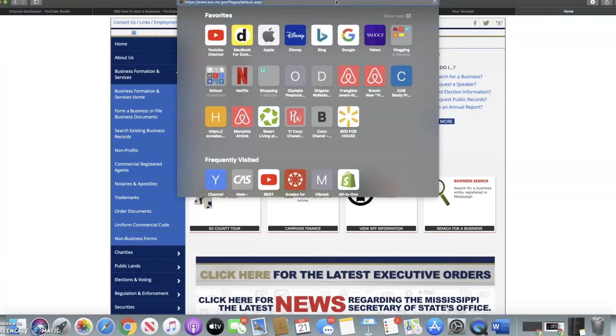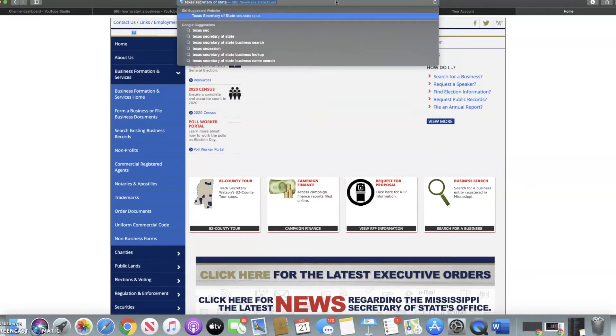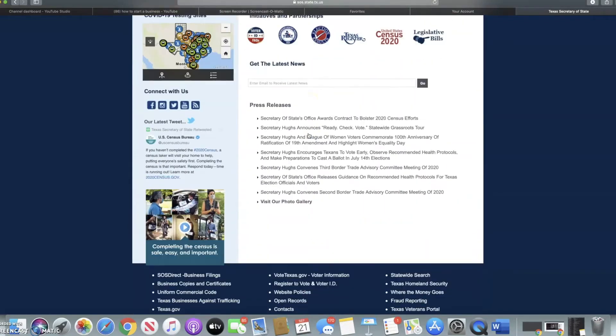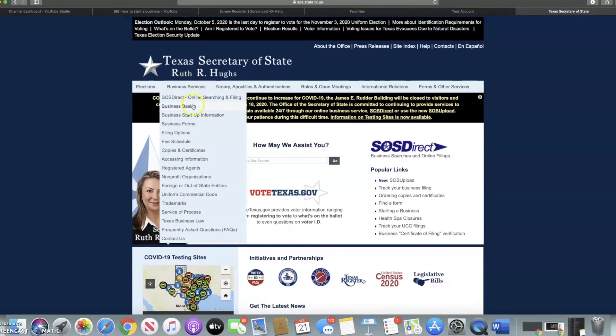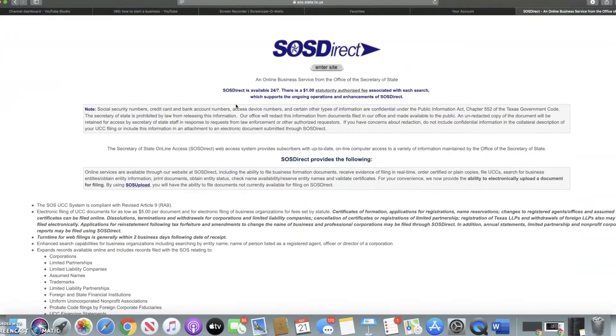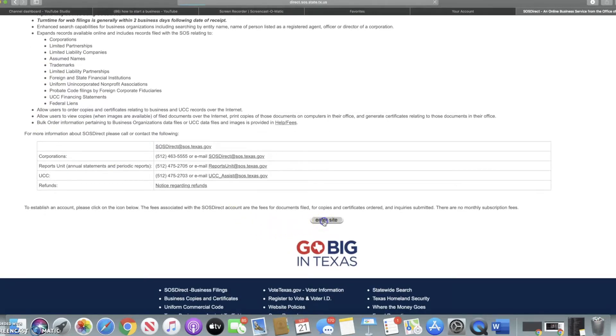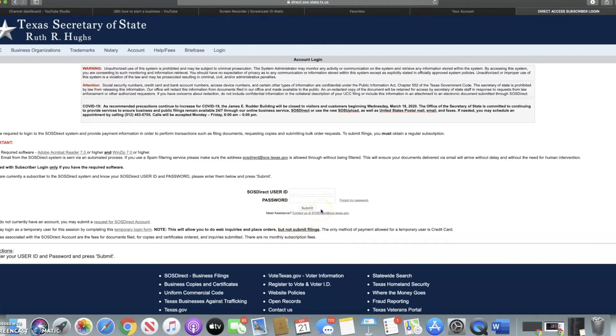Now I'm going to click out of this and do Texas — just a random Secretary of State example. As you can see, Texas and Mississippi have two different types of layouts — each state is different. Under Business Services they have Filing, and scrolling down you'll see the different types of businesses they offer in Texas. Limited Liability is number three. You'd go ahead and enter the site. I don't have an account with the state of Texas so I can't take you any further, but you're going to create an account and fill in the information you need.